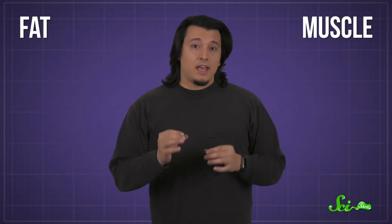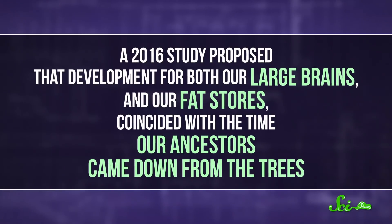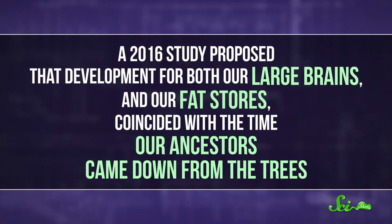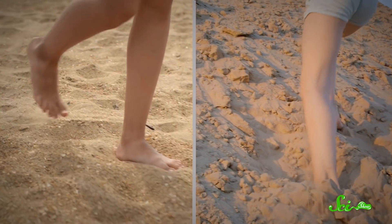Our butts are made primarily of two things: fat and muscle. Each likely has its own evolutionary role to play. In general, fat is a resource that's useful for our brains as they develop. A 2016 study proposed that development for both our large brains and our fat stores coincided with the time our ancestors came down from the trees. It takes less energy to transport all that fat when you're walking versus when you're climbing.